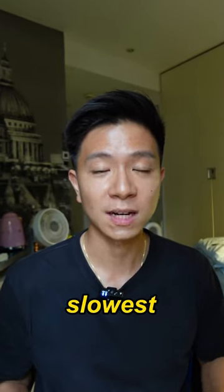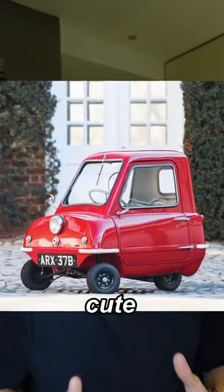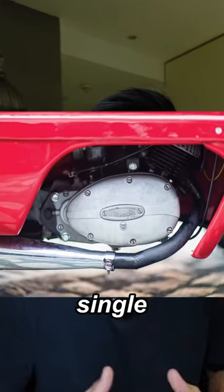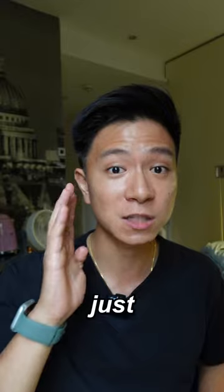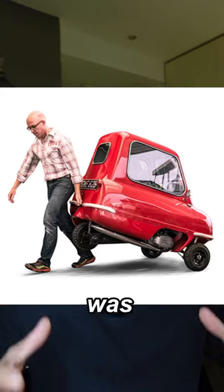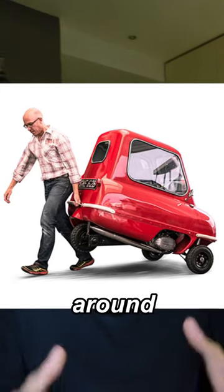Have you ever wondered what's the slowest car in the world? It's actually this cute little tiny thing called the Peel P50. It's powered by a small single cylinder engine that produces just 4 horsepower and 5 Nm of torque, and this car has no reverse gear because it was light enough to actually be moved around by adults.